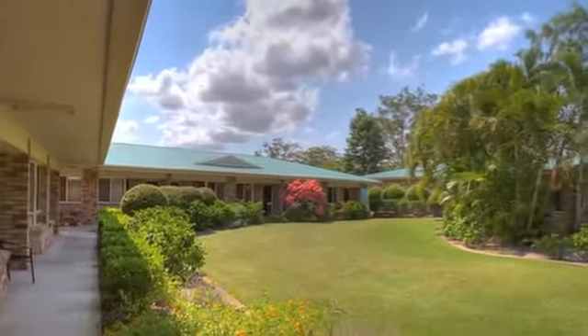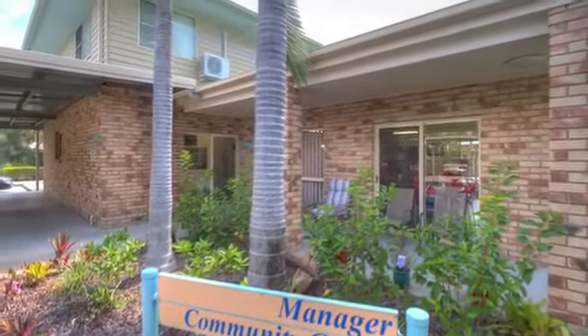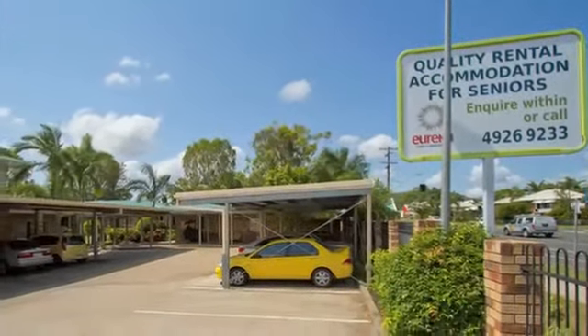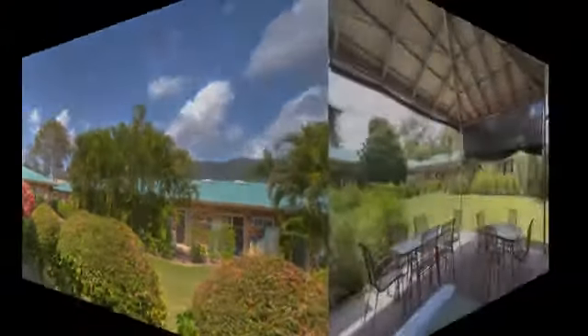Many people are looking for a solid bricks and mortar investment in a strong growth region of the country. Welcome to Eureka Village, located on Bean Street in Queensland City of Rockhampton. This outstanding retirement village, managed by one of Australia's largest village operators, the Eureka Group, is open for investment by the community.